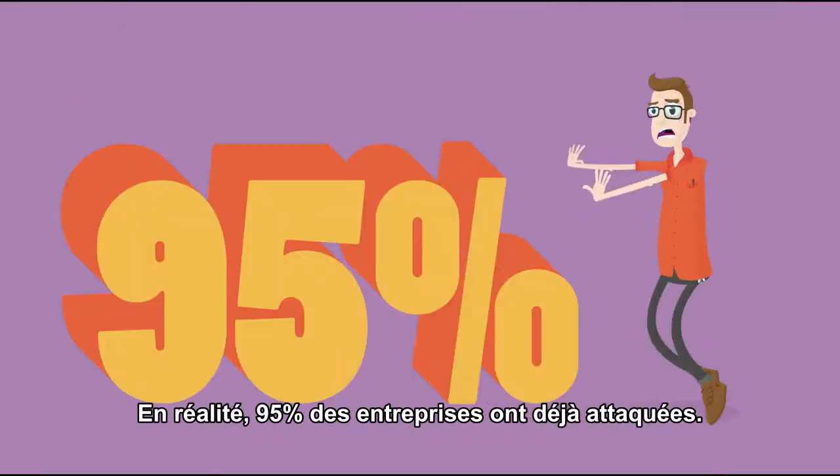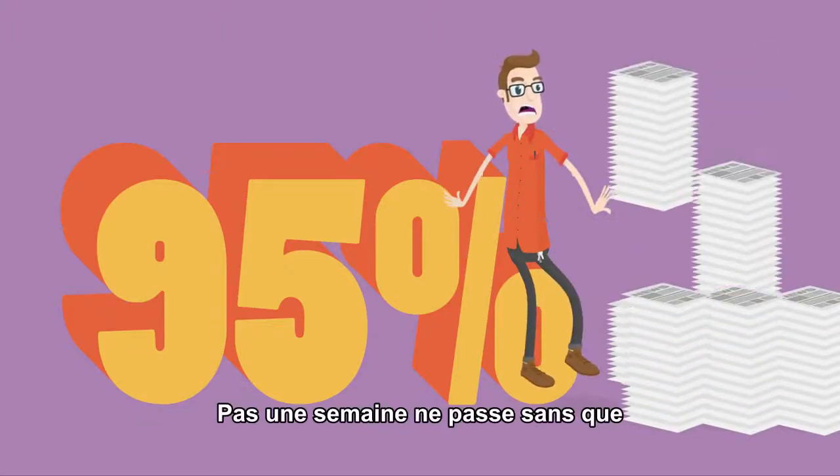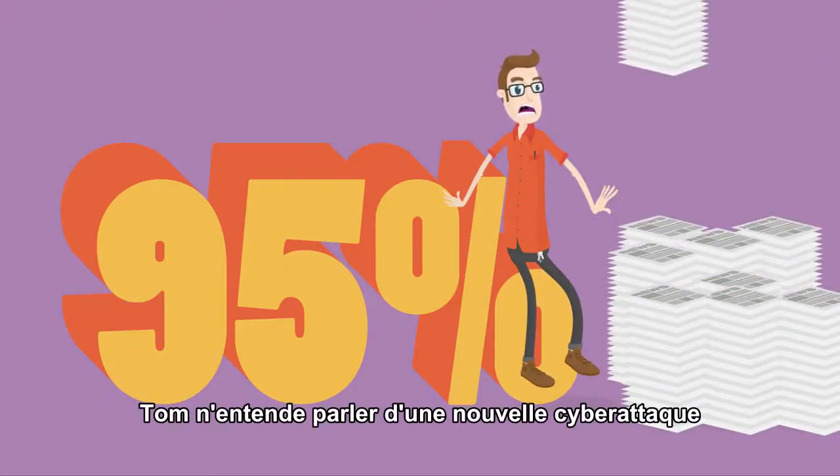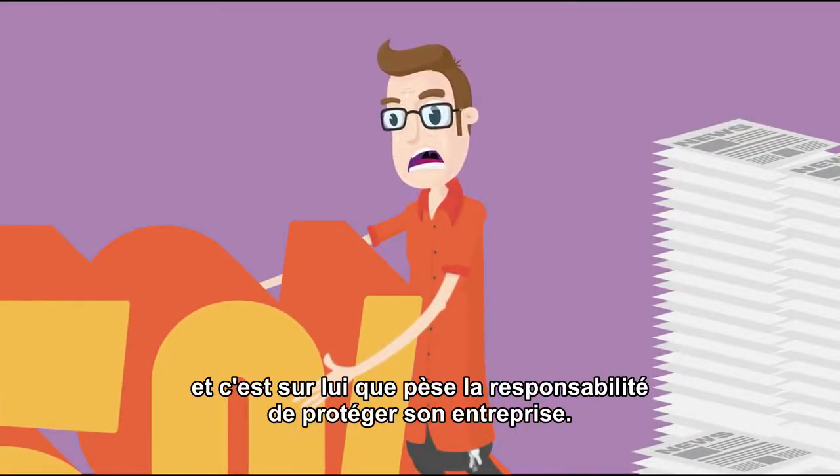In fact, 95% of organizations have been targeted by malicious traffic. It seems like a week doesn't go by that Tom doesn't hear about the newest cyber attack in the news. And it's all on Tom to protect his organization from these threats.